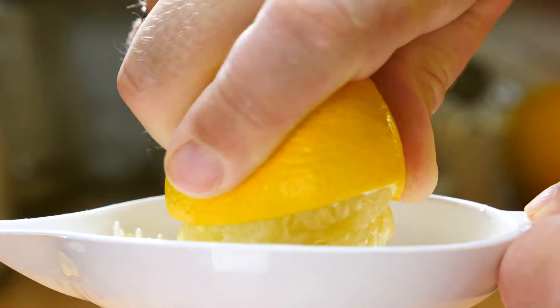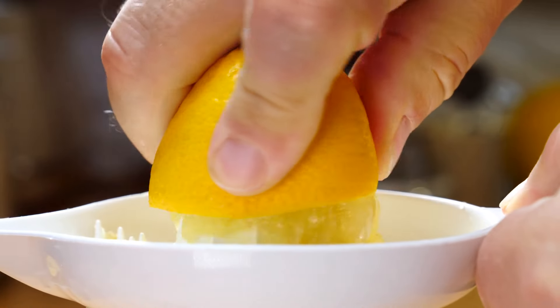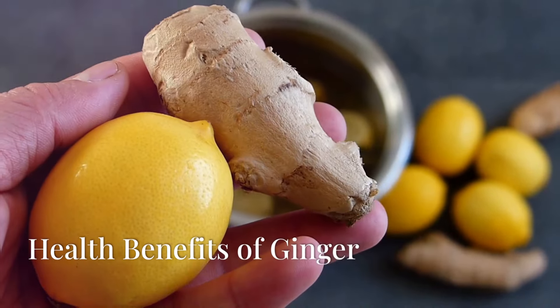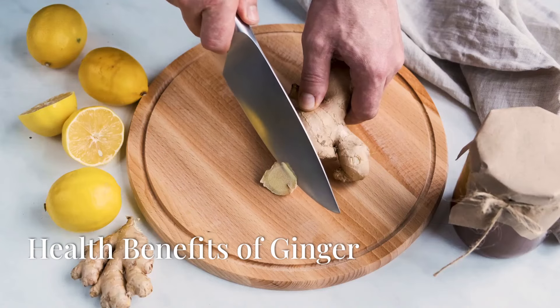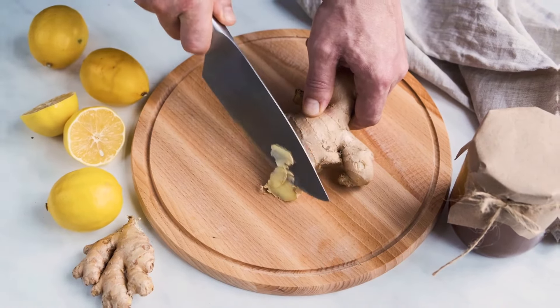Lemon juice can also aid digestion by stimulating bile production and alleviating symptoms of indigestion and heartburn. Now let's talk about ginger. This root has been used for centuries for its medicinal properties.